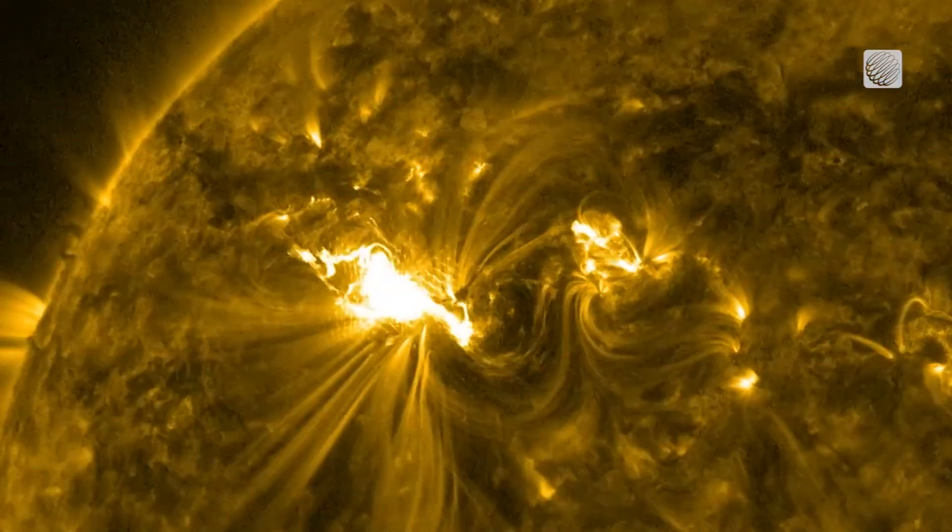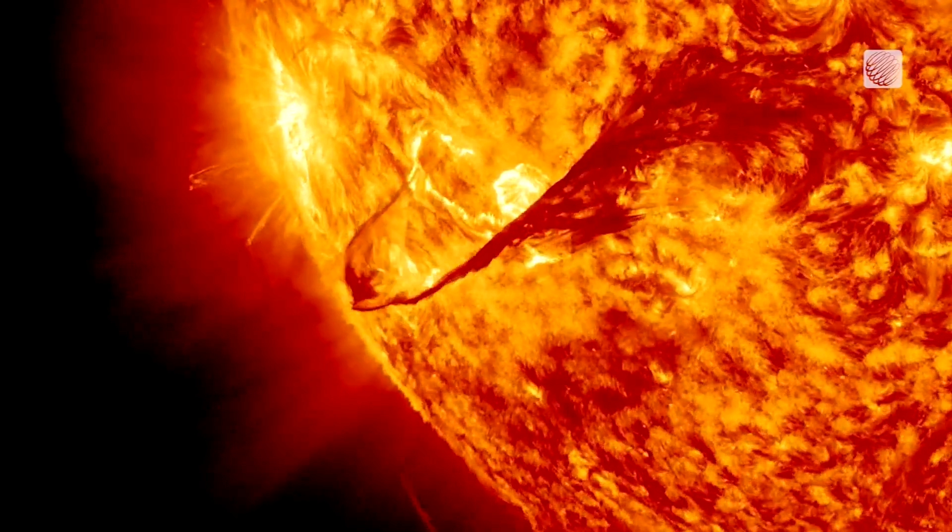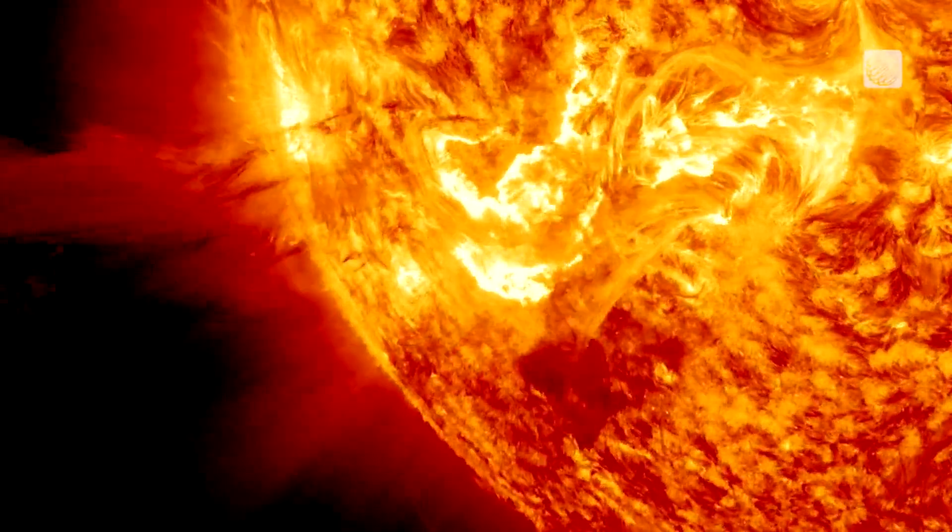And while many prominences remain stable, if one is disrupted by the explosion of a solar flare, it can erupt into space as a coronal mass ejection.